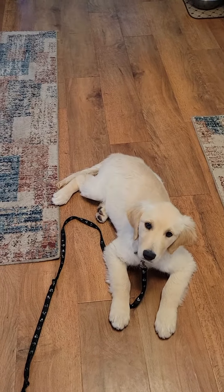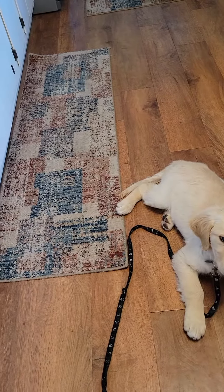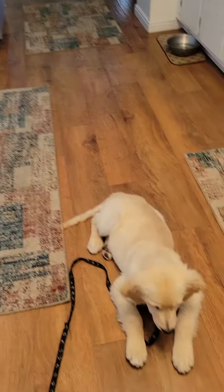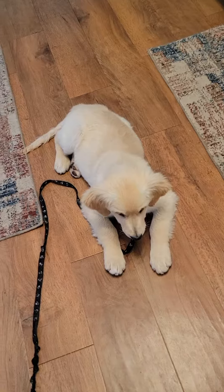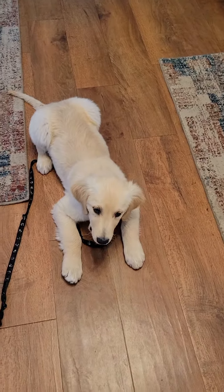It's hard to do because she loves her food, but she's getting it. So I drop this and I say leave it, and it's right in front of her. And then I give her a treat up here. Good girl. That was so good — that was so tempting.